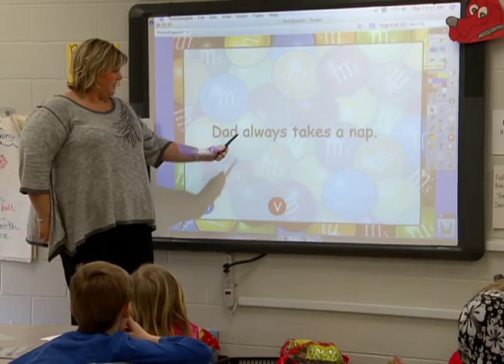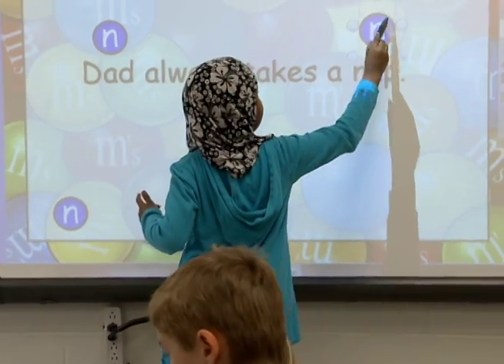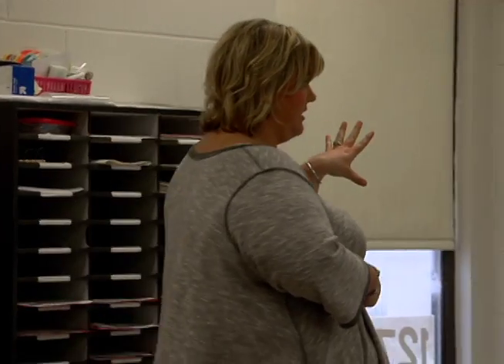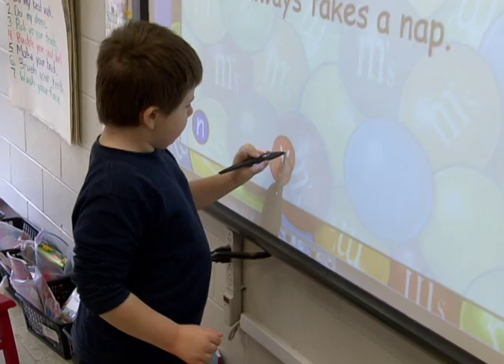I've covered up my chalkboards with paper — they're now bulletin boards — and I strictly use the whiteboard. Nikki Feathers was one of the first teachers in her grade level to get an interactive whiteboard. This new generation educator has seen a night and day difference in student involvement.